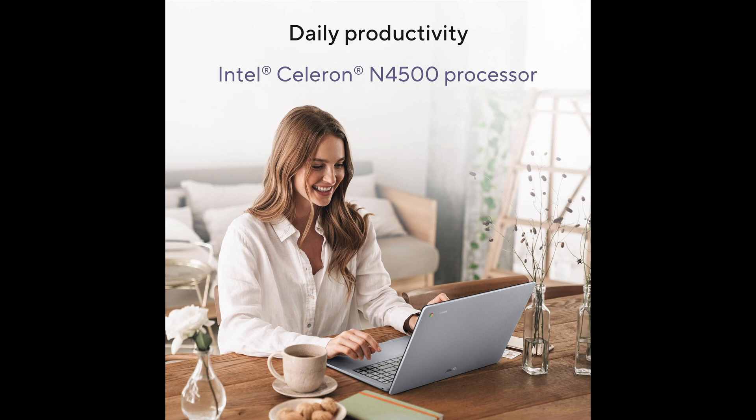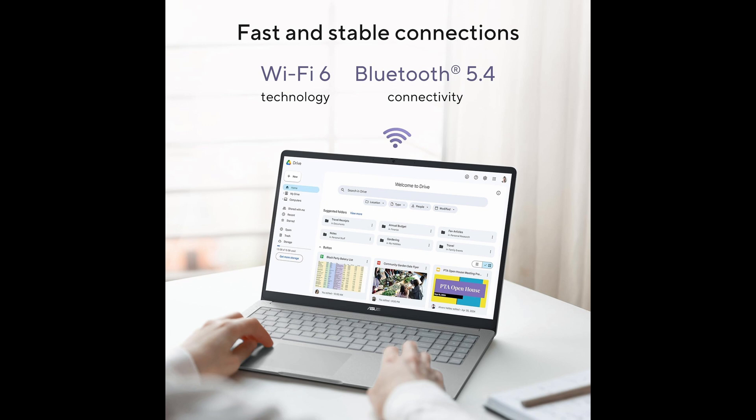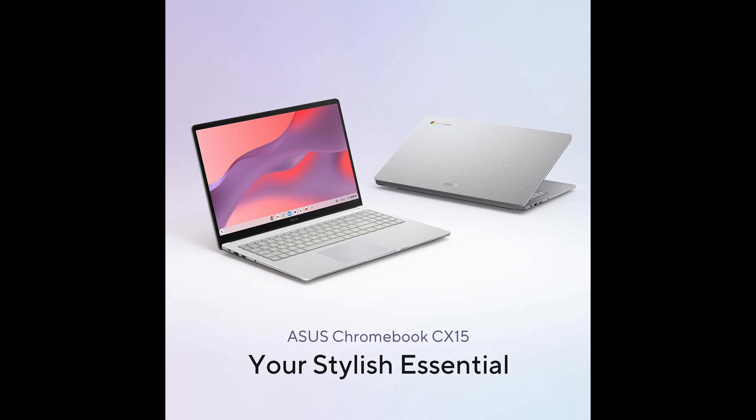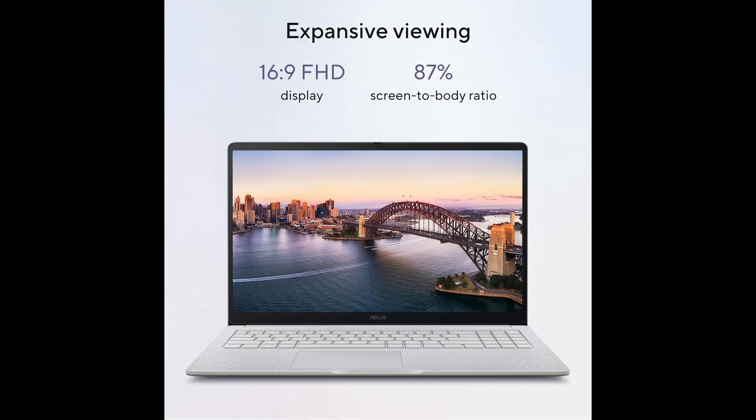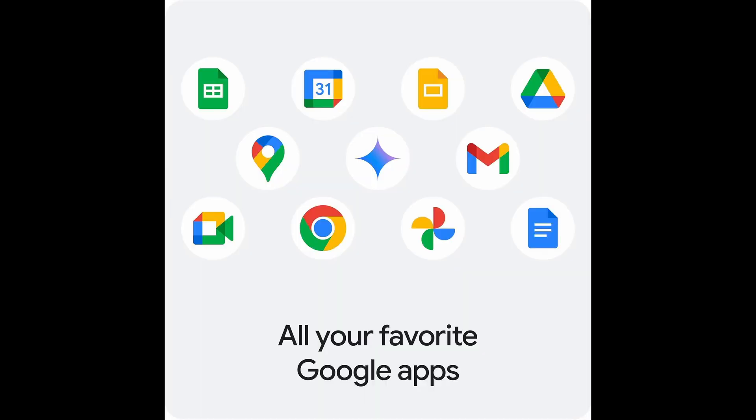Whether you're a student needing a reliable study companion, a professional requiring a portable work machine, or someone who enjoys multimedia content on the go, this Chromebook delivers value, performance, and convenience in one sleek design. With its solid performance, portability, and Google-backed features, the ASUS CX-15 is a Chromebook that stands out in its category, providing users with a smooth, secure, and enjoyable computing experience every day.